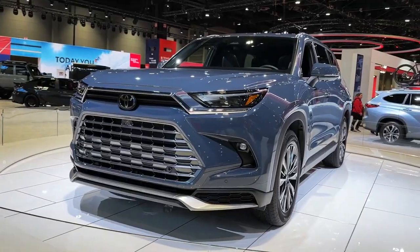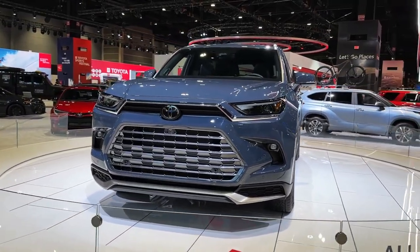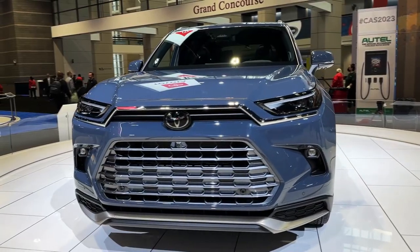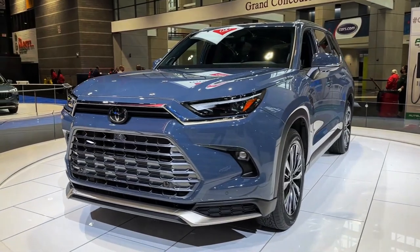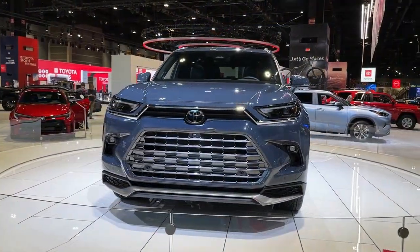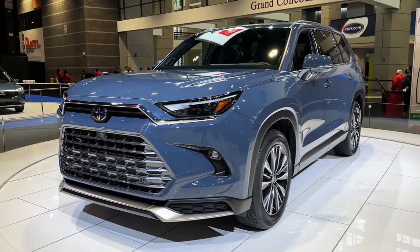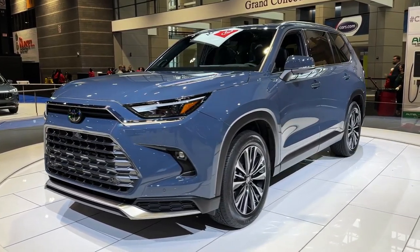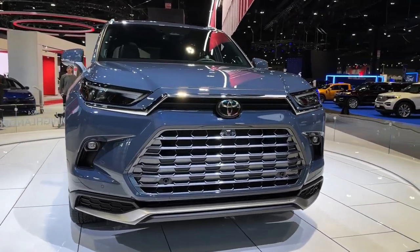We hope you guys enjoy it. Please don't forget to subscribe for more videos. Thanks for watching. Toyota seems to be very serious in its effort to cover all possible customer needs in the SUV segment. Amidst all the crossovers and SUVs already available for sale, the renowned vehicle manufacturer is now adding the Toyota Grand Highlander to the offer.